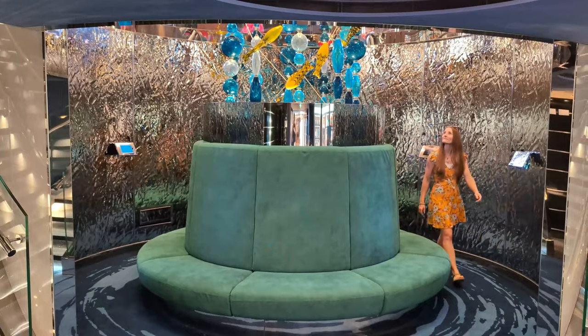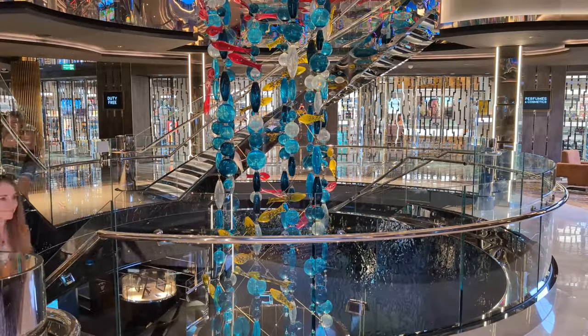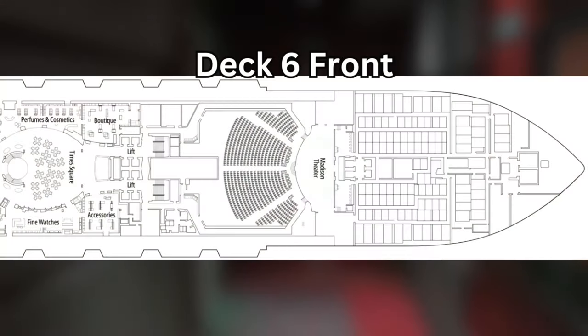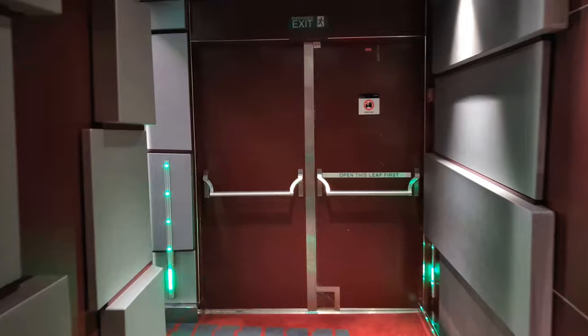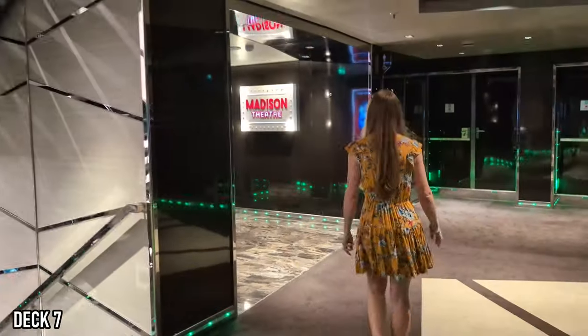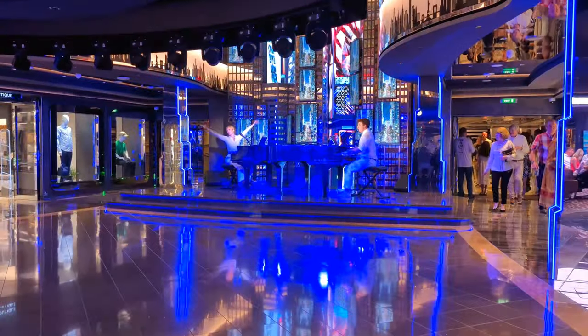Since the front of Deck 5 consists almost entirely of staterooms, it's time to head one floor up to Deck 6. Located at the far front of Deck 6 is the lower level of the Madison Theater, which is where you'll find the handicap-accessible entrance. Since the majority of guests will enter the theater on Deck 7, we'll wait until we're one floor up to show you more of it. On Deck 6, you'll find the Times Square area, which includes a ton of shops, a place for live music, and one of my favorites, the Chocolate Bar.